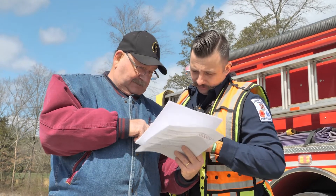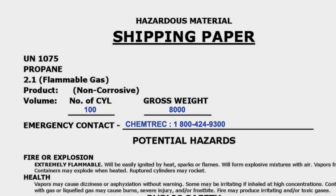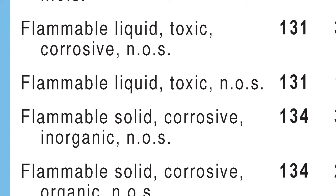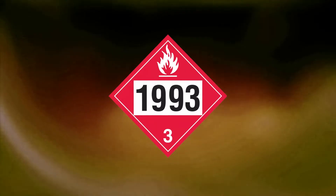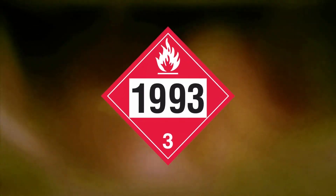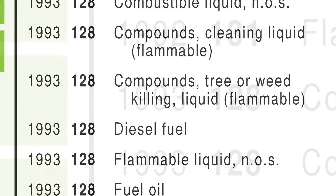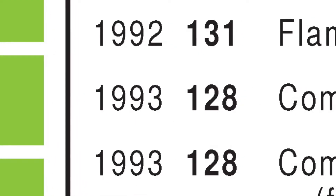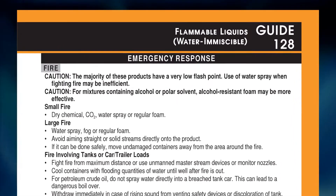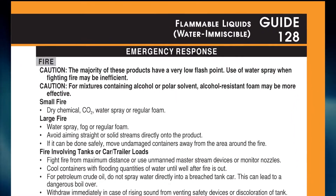If you find the shipping paper first, you will locate the name of the product and the appropriate area. The blue pages are alphabetical by product name; directly beside the name will be your orange guide number. If the placard is visible and you can locate the ID number in the center, then go to the numerical listing in the yellow pages. Reference the appropriate orange guide number that the material has highlighted. The orange guide and the green pages will inform you on protective actions due to the TIH-PIH hazard.